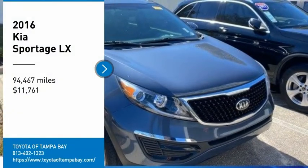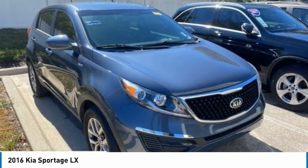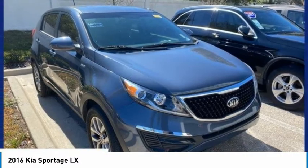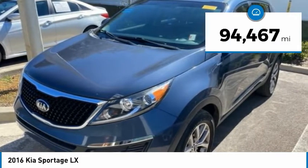Come test drive the 2016 Sportage. With its sleek and stylish exterior and its roomy, feature-laden interior, the Sportage both looks good and performs well on the road and is priced below $15,000. This vehicle has less than 95,000 miles.